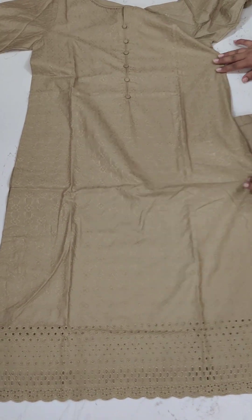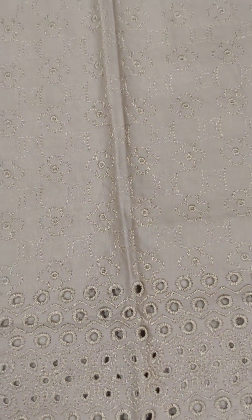Again, there is a very beautiful piece — a very beautiful chicken curry embroidery. There is a neckline.